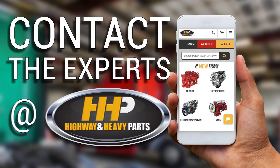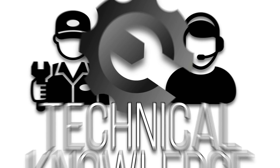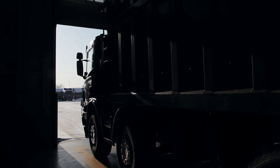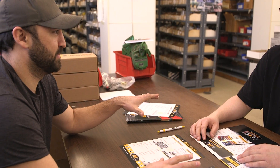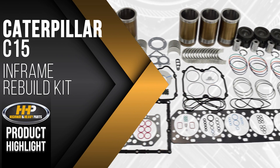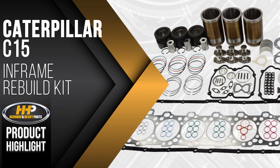Contact the experts at Highway & Heavy Parts, where we provide education, online resources, technical knowledge, and service — getting you back on the road. Experience the difference Highway & Heavy Parts can do for you and your diesel engine, like this in-frame rebuild kit for the Caterpillar C15.